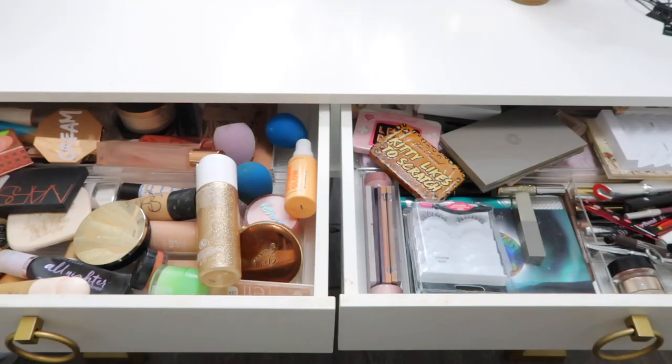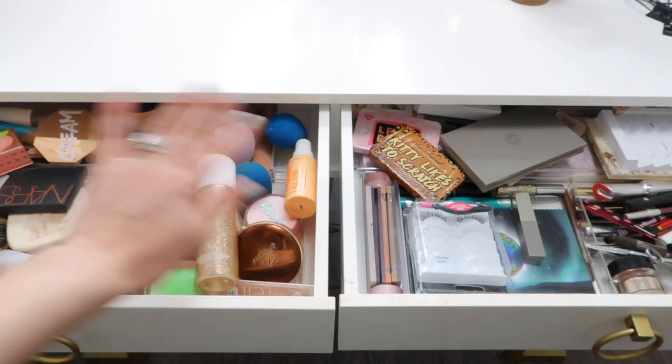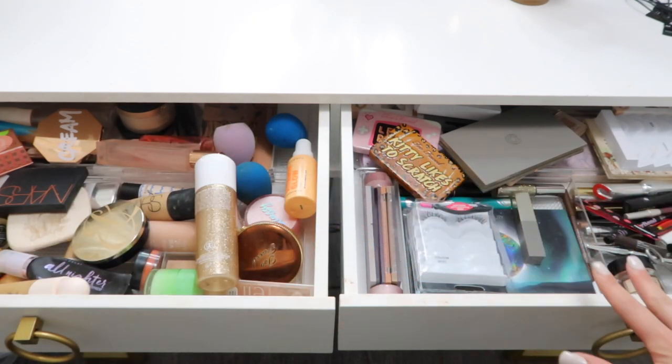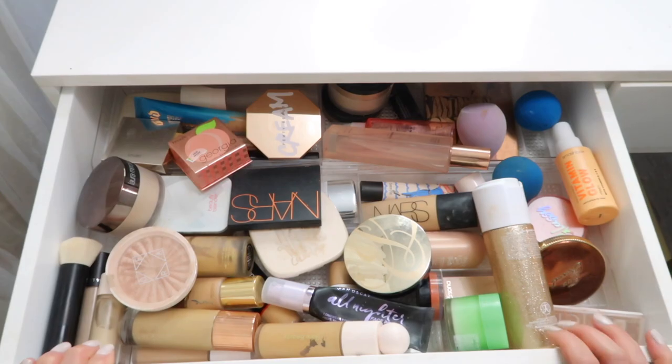All of the makeup that I pull from on a daily basis is in these two drawers - this one is all my foundations and face makeup, and this one is all eye makeup. I'll leave my makeup collection video below if you want a bit more detail. This drawer has gotten a bit messier as I've added more products.